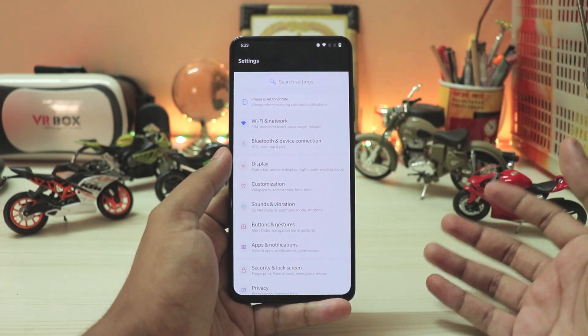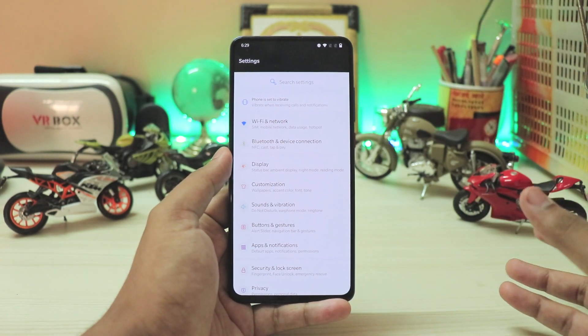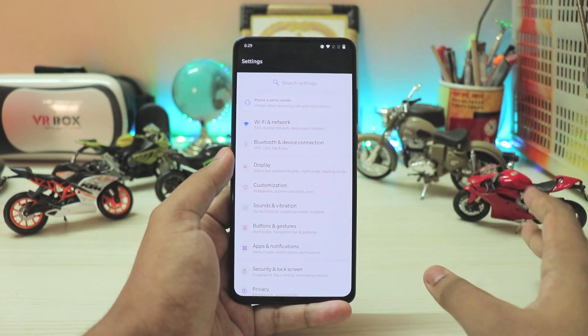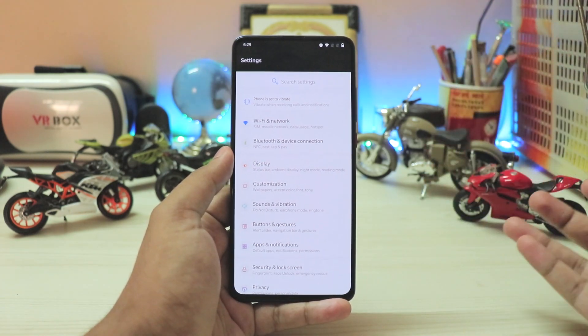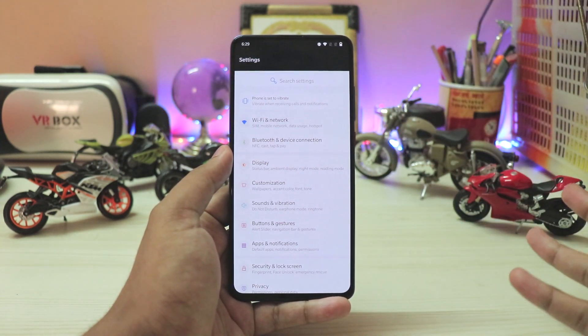YouTube does actually crash on this ROM quite a lot. You can almost never expect a completely stable OxygenOS build — there will always be some bugs here and there, not just related to the weird hardware like the pop-up camera and the in-display fingerprint scanner, but also some back-end stuff.